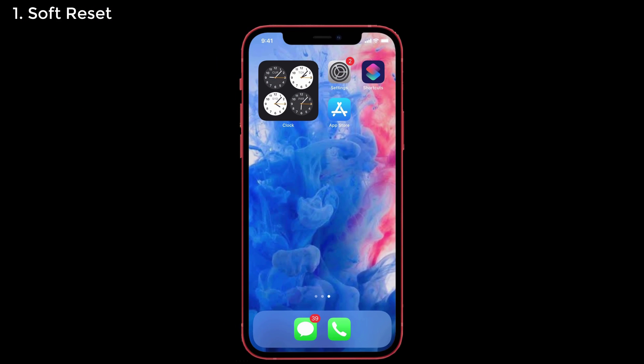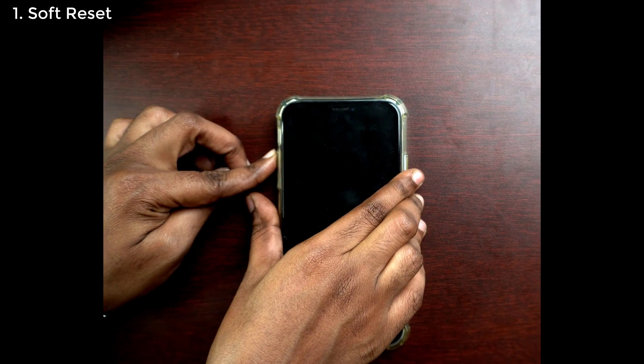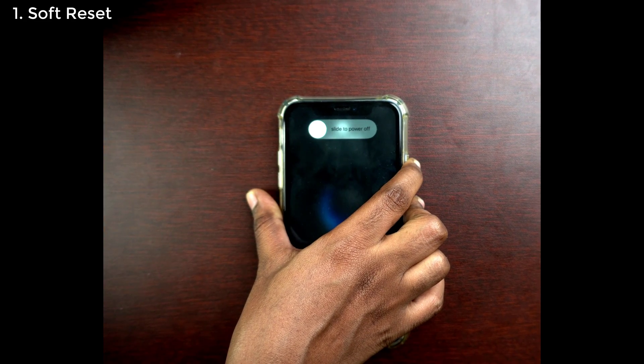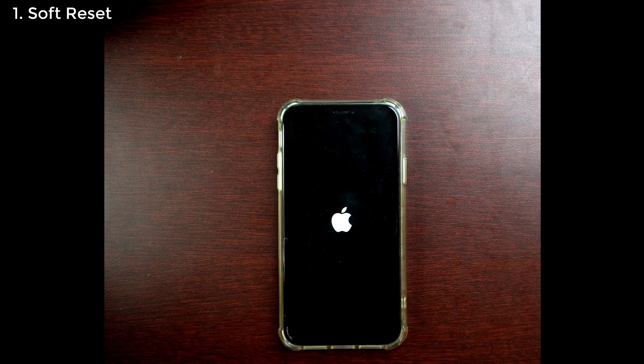Solution number one: soft reset. A soft reset is essentially the restarting process on iPhone, and after doing that you can block the specified phone number from your contact list. First, press and hold the volume up and volume down button once each, and then press the side button, which is also known as the power button.